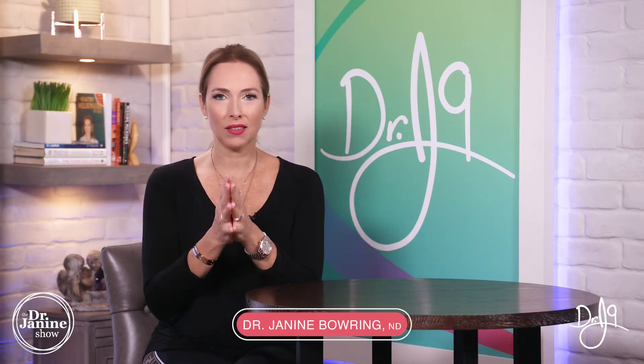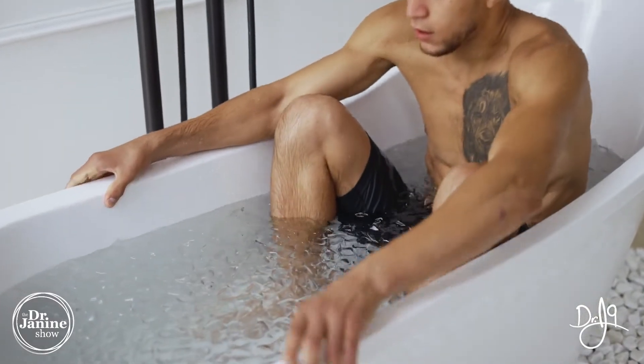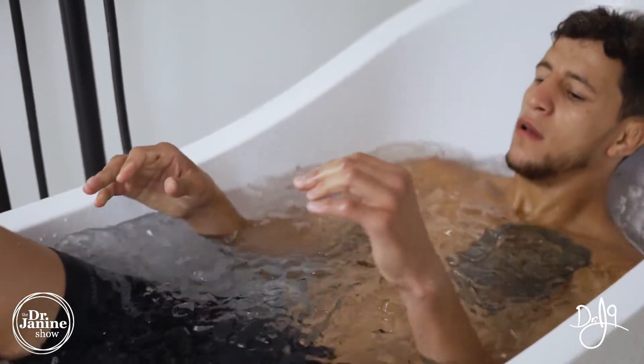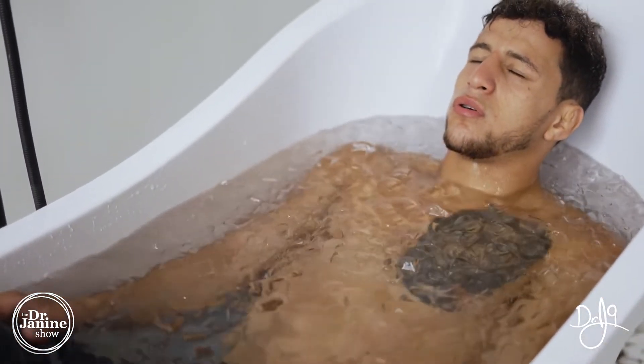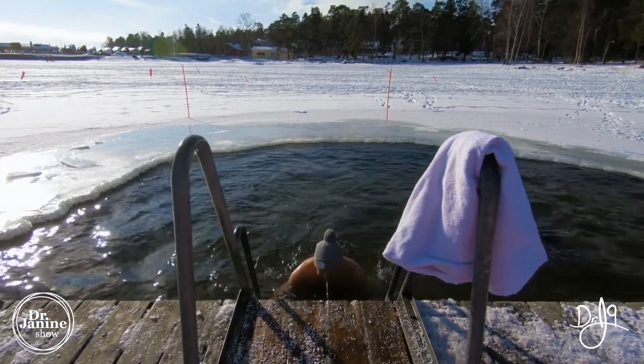A fantastic health hack is to use and embrace the cold. Cold therapy is something that's becoming more and more popular. Not only does it help you to burn fat, but what it's doing is actually increasing your body's brown fat. We have white fat, and the idea is turning that white fat into brown fat.